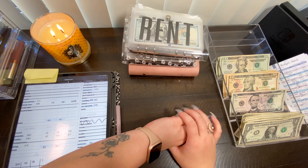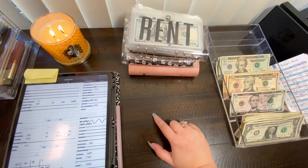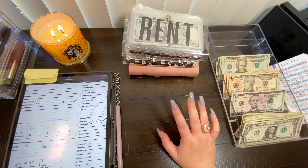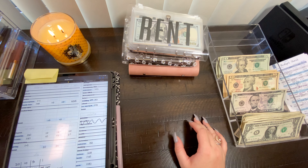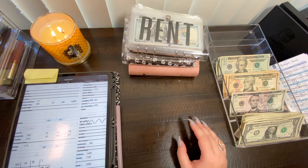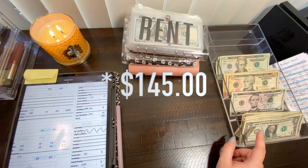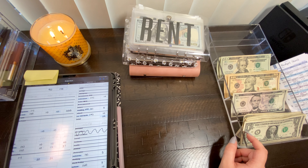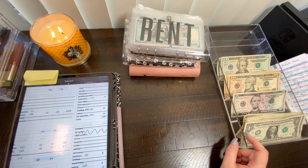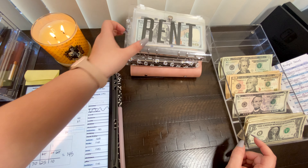Hi guys, welcome back to Zillennial Budgets, my name is Jess and today we're gonna do another cash stuffing. We have the cash stuffing for the last week of January — thank goodness, I feel like this month took forever. It is currently the 30th of January. I just got paid so here is the money — it is $130, which means I'm fully funding all of my variable sinking funds today, so I'm very happy about that.